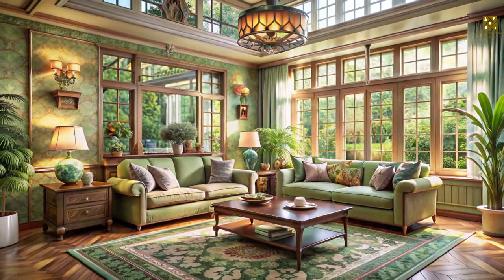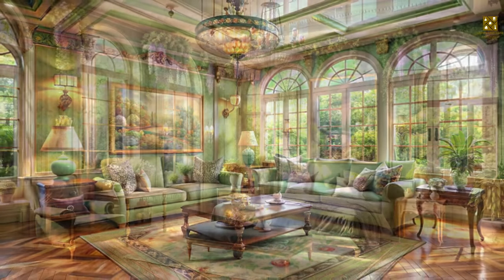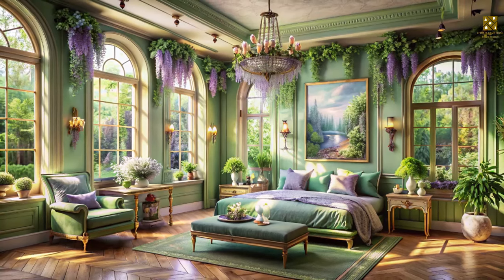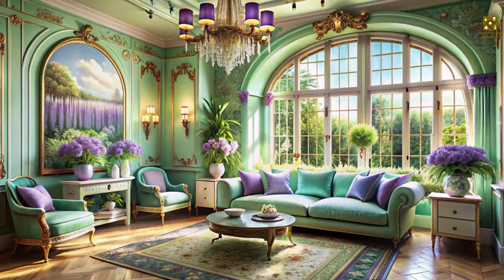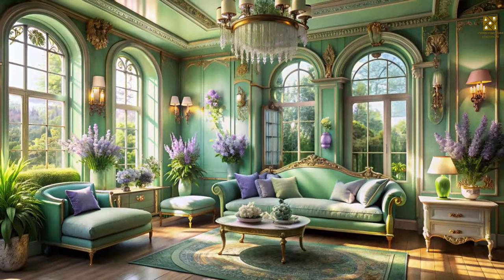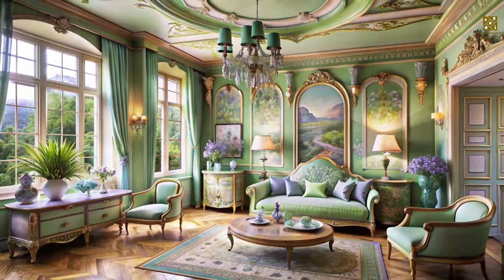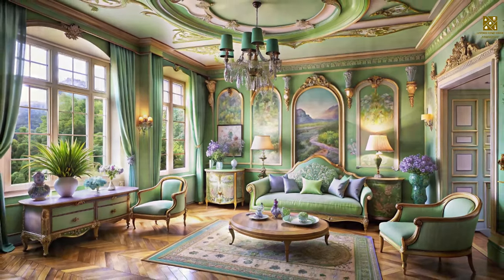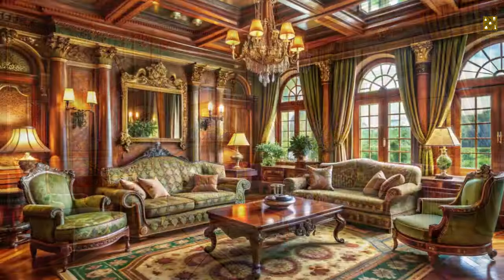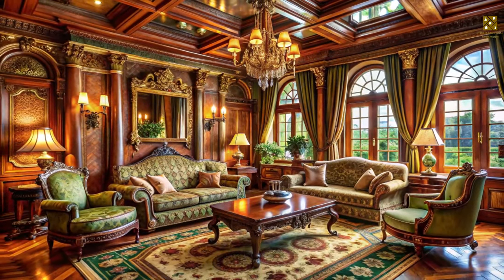When it comes to color, Art Nouveau embraces a palette inspired by nature's gentle hues: soft greens reminiscent of lush foliage, calming blues that evoke the tranquility of water and sky, serene lavenders inspired by delicate blooms, and warm creams that mimic the soft glow of sunlight. These colors can be used individually or combined to create harmonious and visually appealing spaces. Texture plays an equally important role in creating an authentic Art Nouveau ambiance.